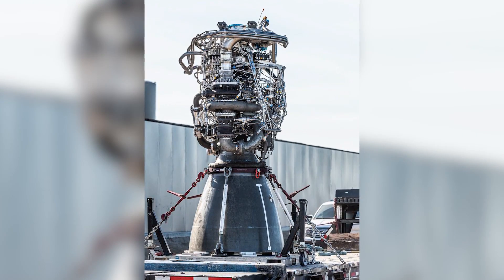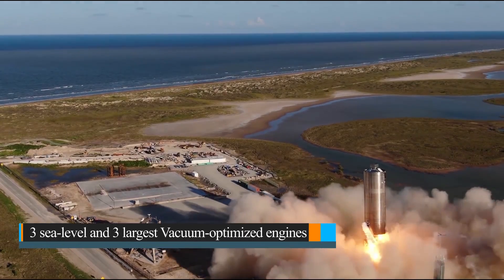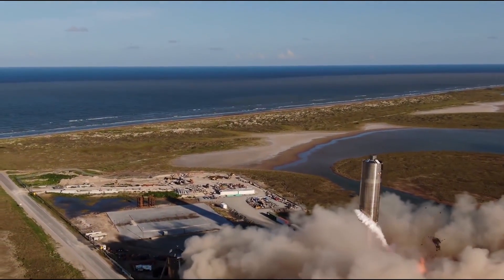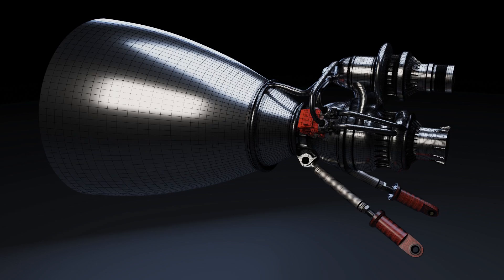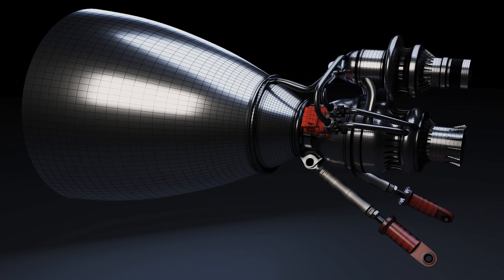The orbiter version of the Starship is built to have six Raptors — three sea level and three vacuum optimized engines. The super heavy booster will eventually carry over 25 engines. Since the engines are relatively small, many of them can be squeezed at the bottom of the rocket.